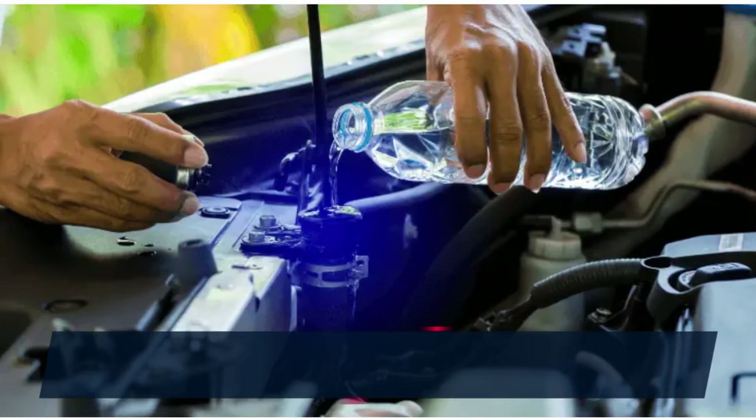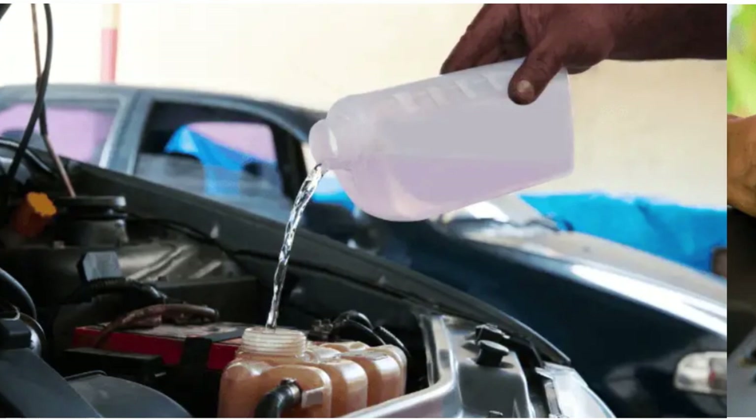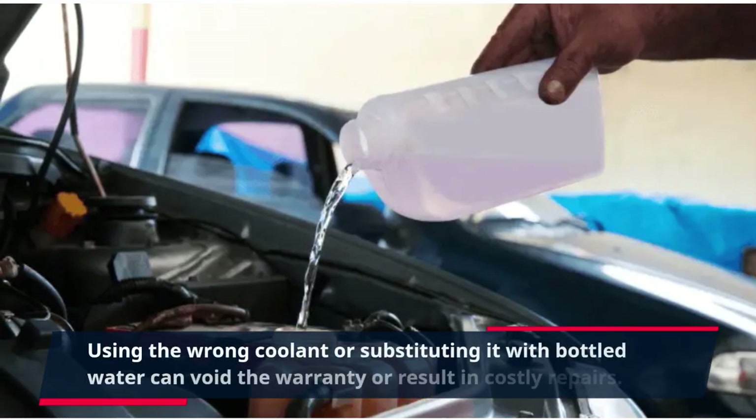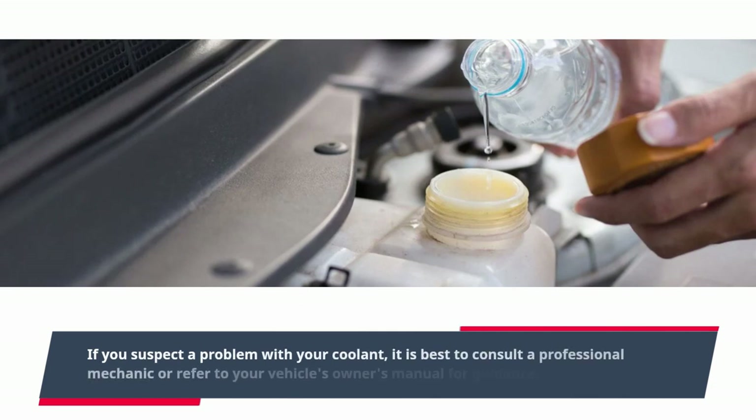It is important to use the manufacturer-recommended coolant for your vehicle, as it is specifically designed for optimal performance and longevity. Using the wrong coolant or substituting it with bottled water can void the warranty or result in costly repairs. If you suspect a problem with your coolant, it is best to consult a professional mechanic or refer to your vehicle's owner's manual for guidance.